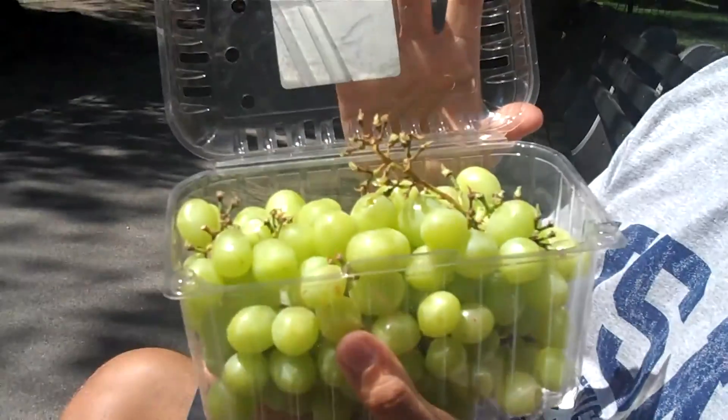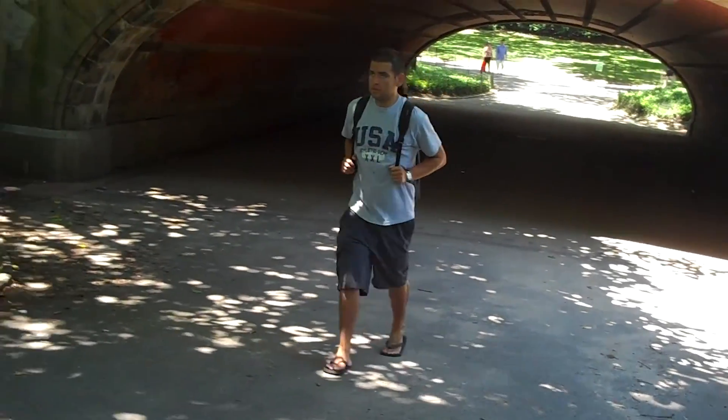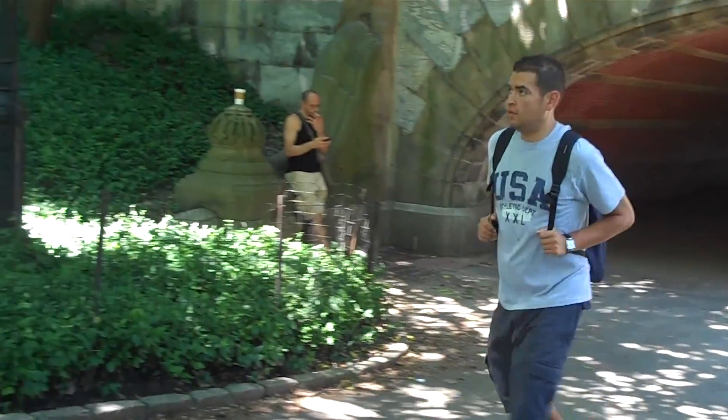Hey, so I'm in Central Park. I'm enjoying some grapes — keeping it healthy. And one thing I want to do is a Central Park jog. Central Park, when you see lots of movies, it's like the backdrop of so many different scenes and just a really cool place.